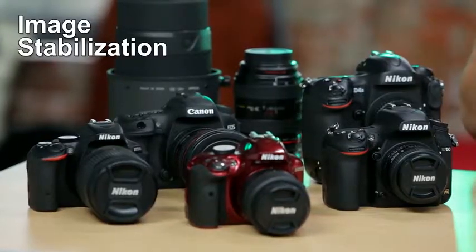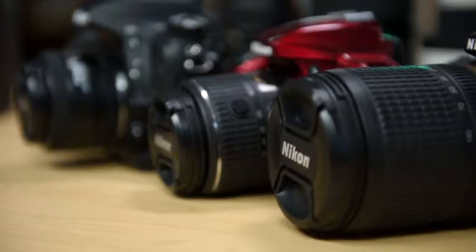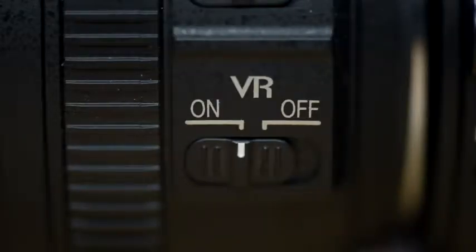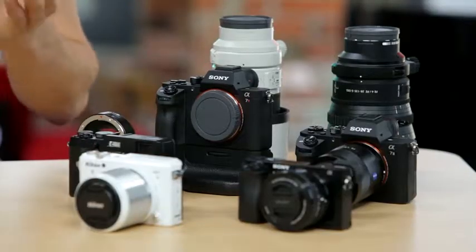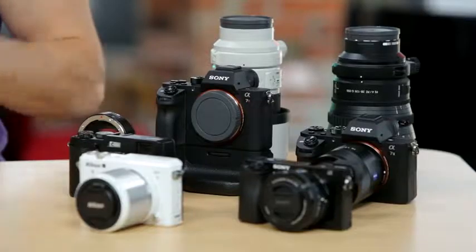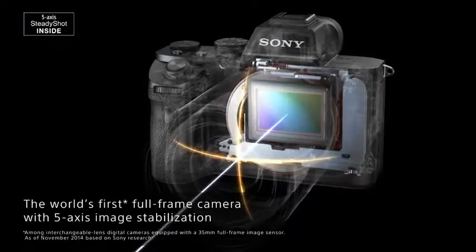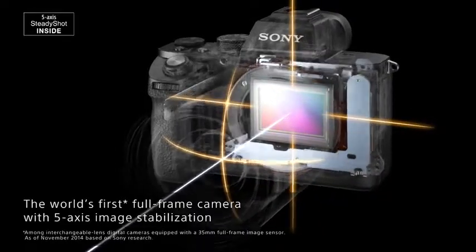Another great feature is image stabilization. On the DSLR side, you're only going to find image stabilization in the lenses. On the mirrorless side, you also have lenses that offer image stabilization, but some camera bodies go even further to offer image-stabilized sensors, which means any lens you put on that camera is going to become an image-stabilized lens.